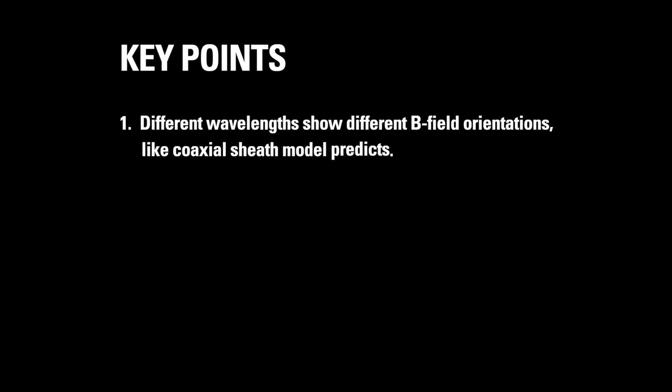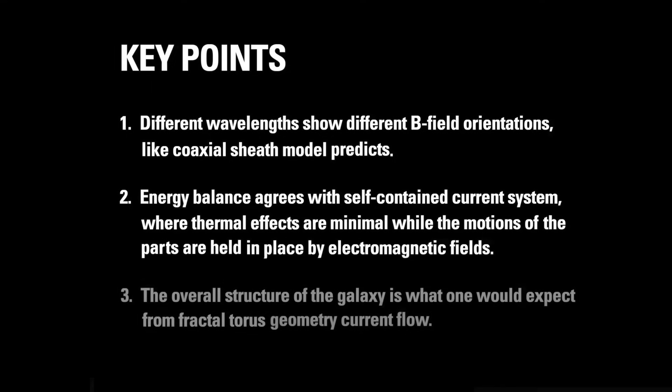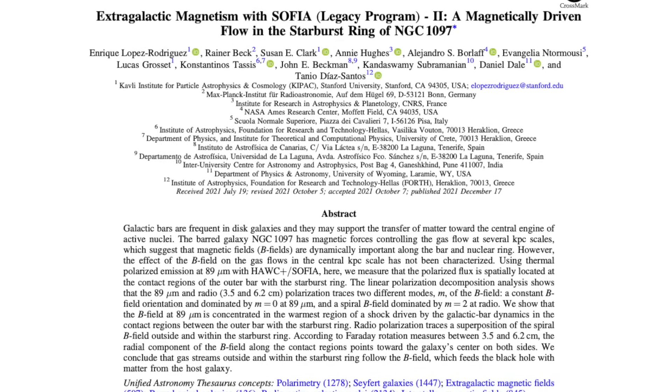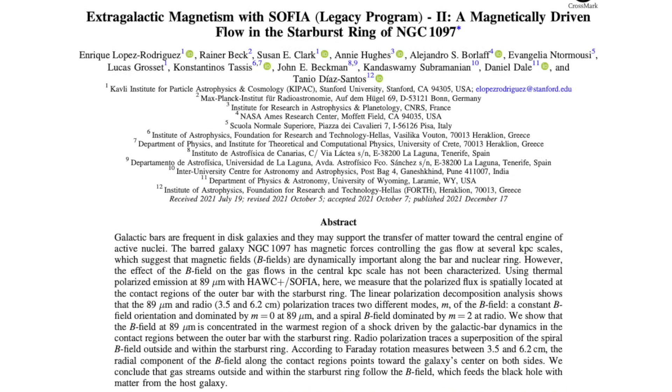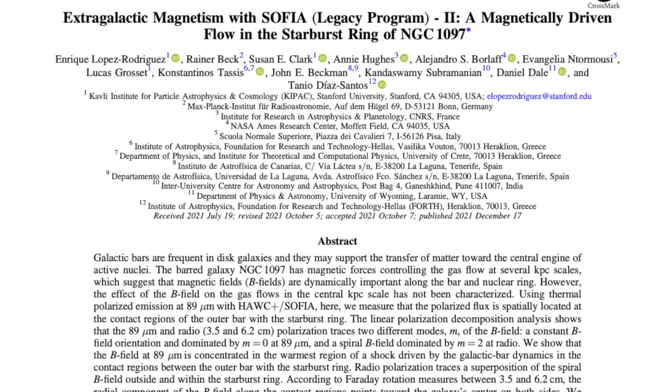So the key points. One: different wavelengths show different magnetic field orientations, like the coaxial sheath model predicts. Two: the energy balance agrees with a self-contained current system where thermal effects are minimal, while the motions of the parts are held in place by electromagnetic fields. And three: the overall structure of the galaxy is what one would expect from a fractal torus geometry current flow. The paper is 'Extragalactic Magnetism with SOFIA: A Magnetically Driven Flow in the Starburst Ring of NGC 1097' by Enrique Lopez Rodriguez et al., 2021.